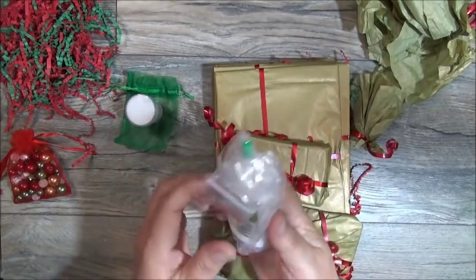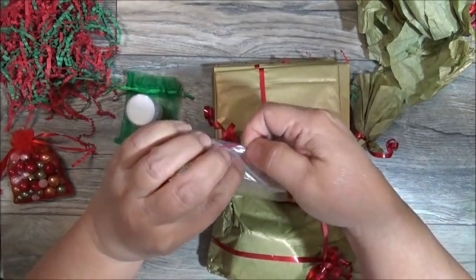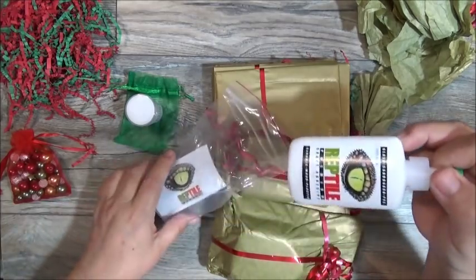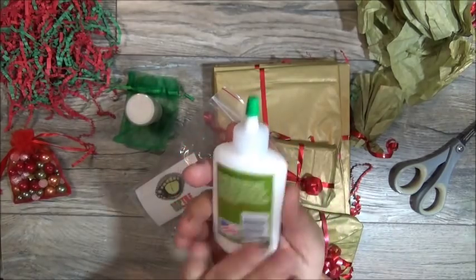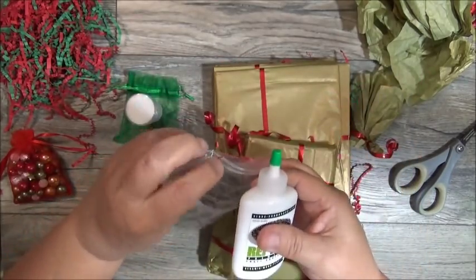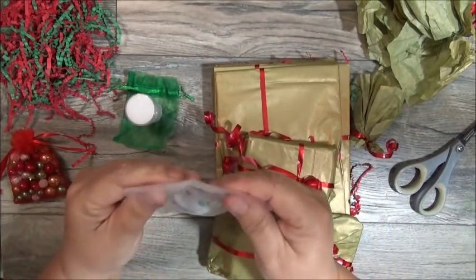I've been wanting to try this reptile glue. Tanya, look how clever — she put it in a Ziploc so it wouldn't get everywhere if it spilled. I've been wanting to try this. I saw it on Amazon, but when I went to check out it was no longer available. It probably is now, but then it wasn't. So thank you, Tanya.